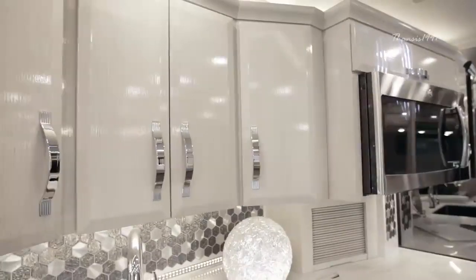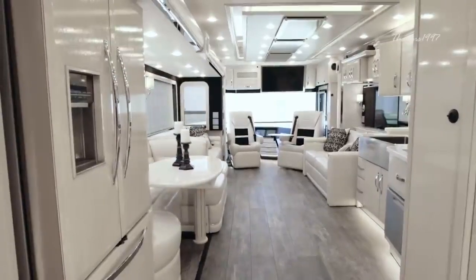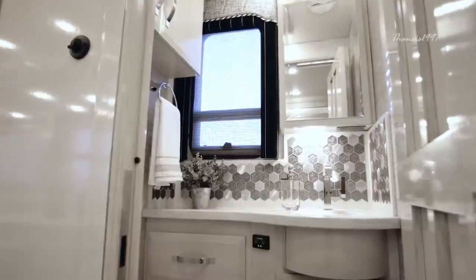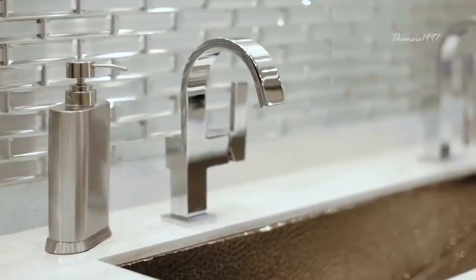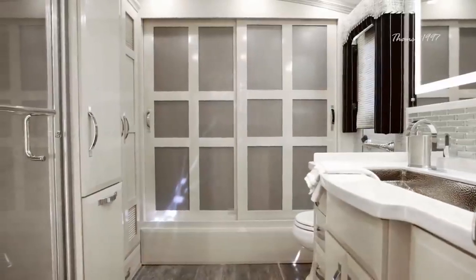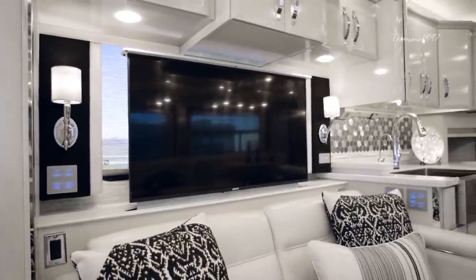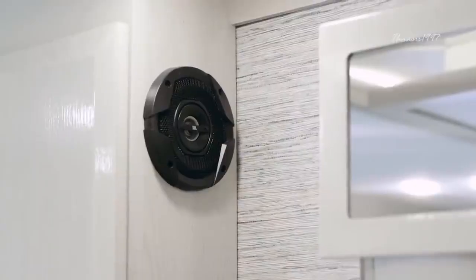For the price of $1 million, you get access to a huge lounge, an adjacent kitchen, a dining area and half bath for guests in the King Air's forward section, as well as entertainment features like a 49-inch Sony 4K UHD with Blu-Ray DVD player and a Bose Cinemate home theater system.